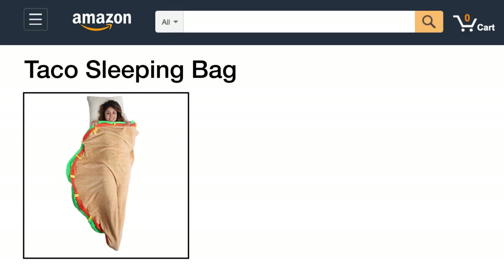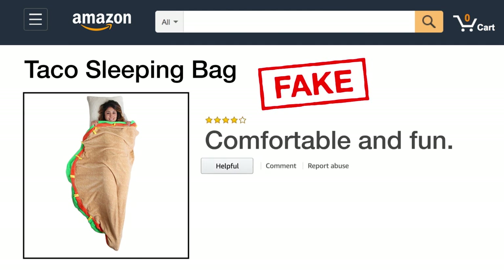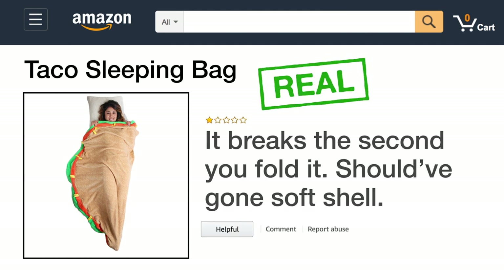Next up, here's a taco sleeping bag. The fake review says: comfortable and fun. The real review says: it breaks the second you fold it.